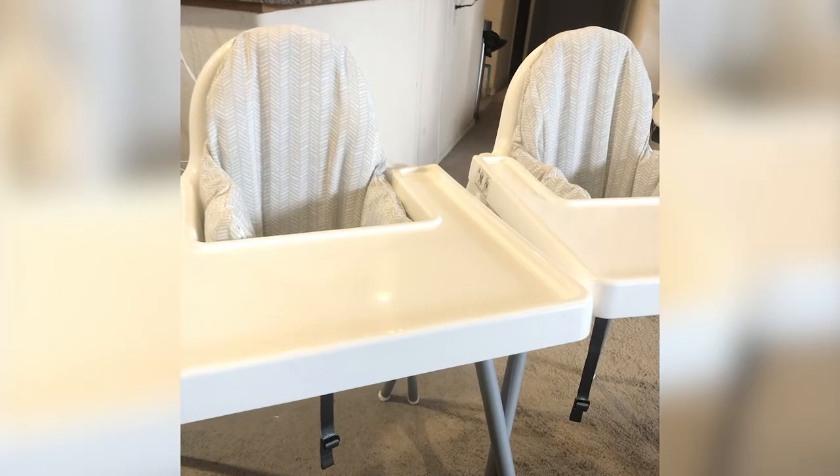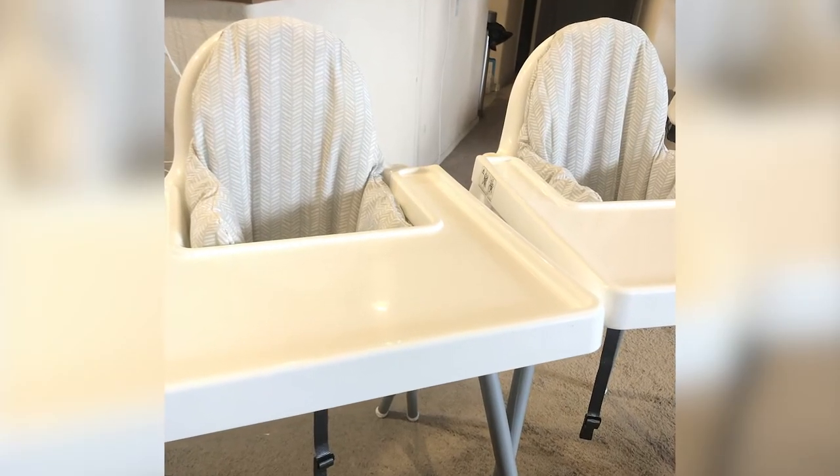Hi guys, welcome back to my channel! Today I'm going to go over what high chair we went with for our twins. The boys are now seven months and I'm super excited that they are officially eating baby food purees.